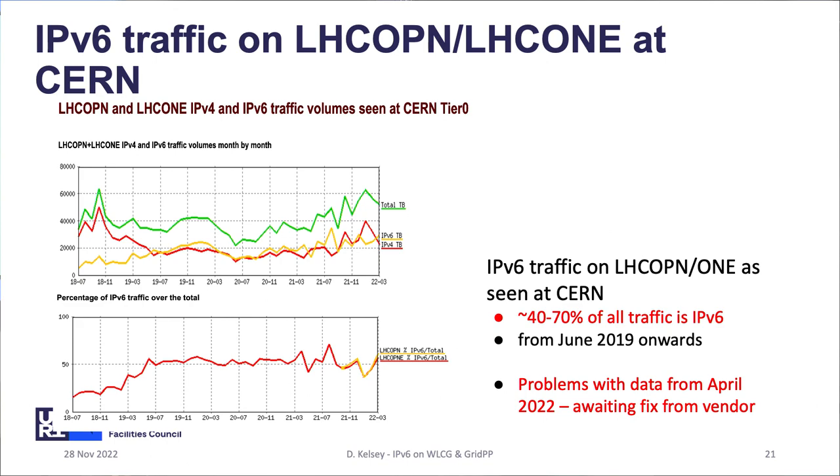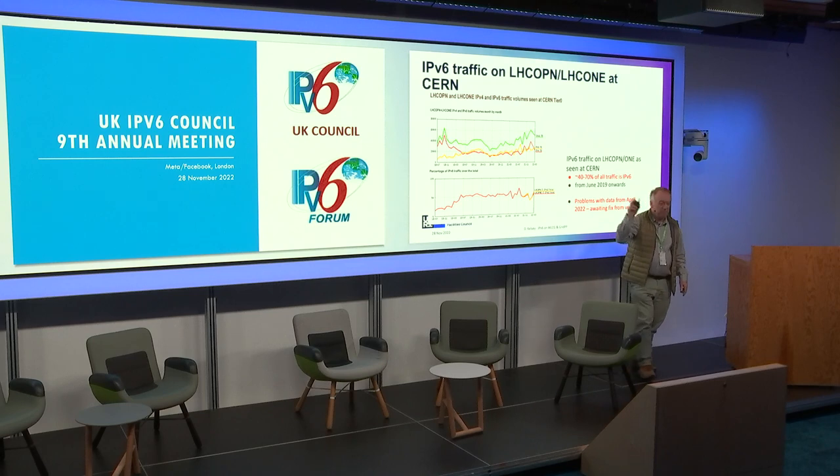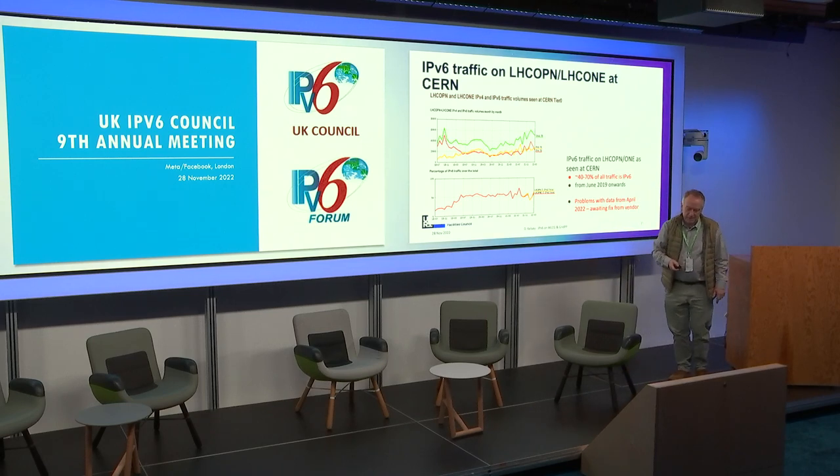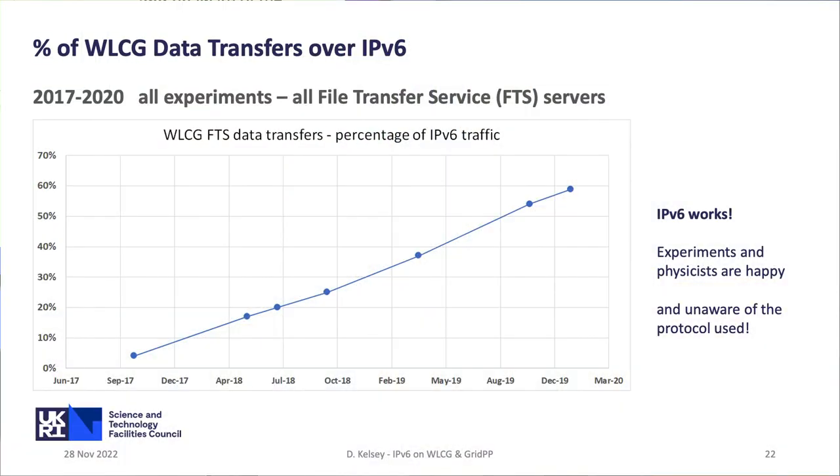The question is: why are we not seeing a larger fraction than 50%? At the application layer we have the data transfers. We have FTS — the File Transfer Service — a third-party copy where a system requests: transfer this file from server A to server B. If it's dual stack, it should go over IPv6. All of that was instrumented. But there's a problem at the application layer: the record written in the audit log says 'I've transferred 50 gigabytes of data between server A and server B,' but what's in the log file is the DNS name. So: did it go over IPv4 or IPv6? We don't know.